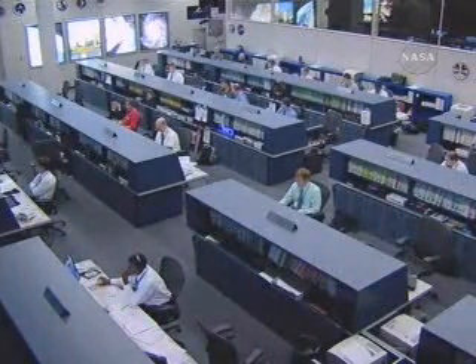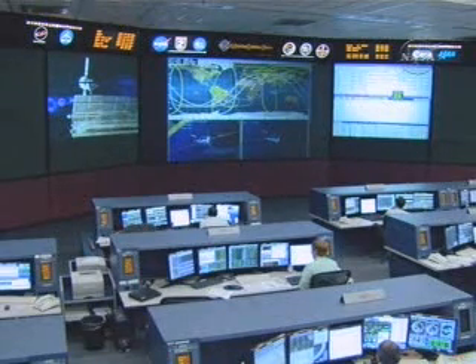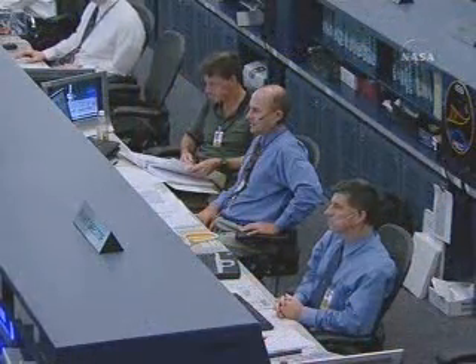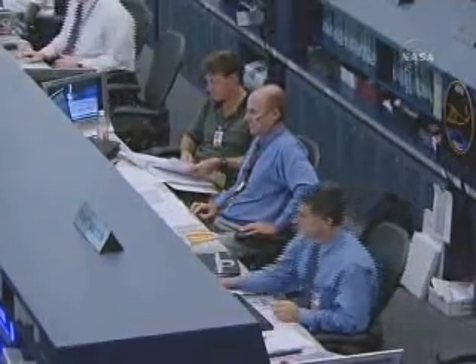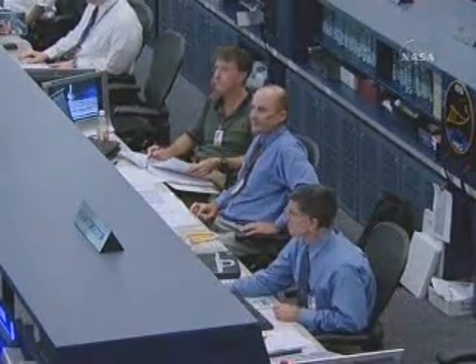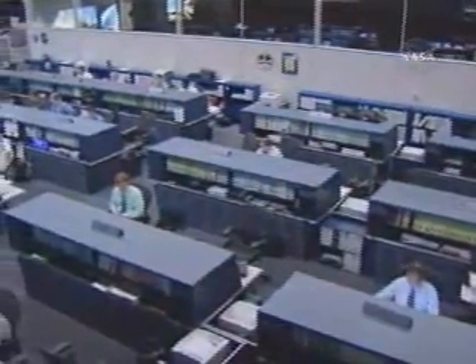32 meters range, and we are accelerating to the flyaround velocity. At a distance of 32 meters directly behind the Zvezda service module, Mikhail Turin will now be firing jets to begin the maneuver over to the 30-meter distance point between the Soyuz TMA-9 and the Zarya module.